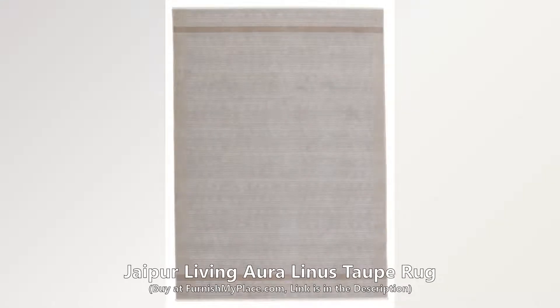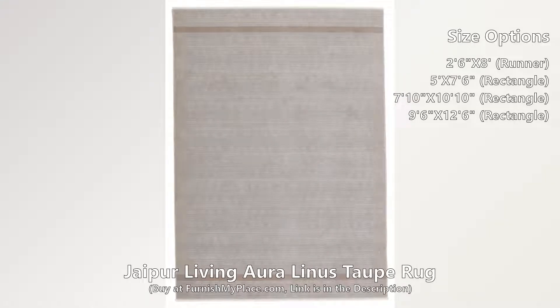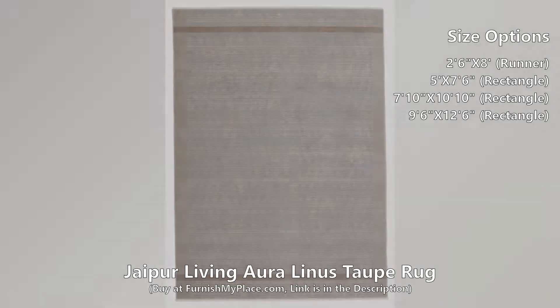Jaipur Living Aura Linus Taupe Rug. Buy now at furnishmyplace.com. Link is given in the description.